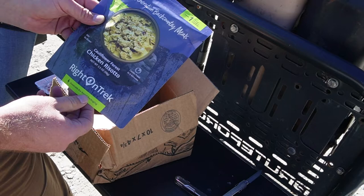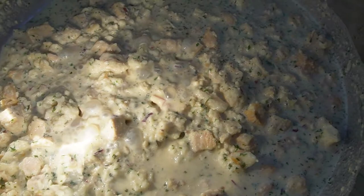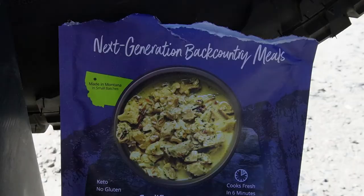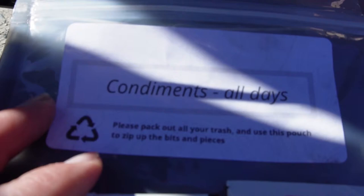Here it is in the pan with the hot water — we just stirred it for about a minute, and now we're going to cover it and let it sit for a few moments.